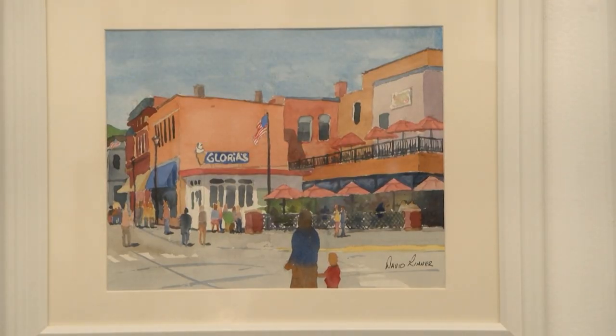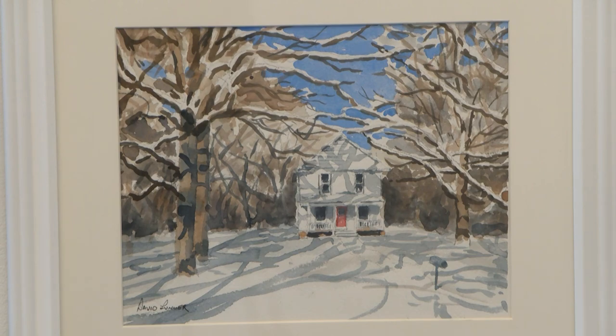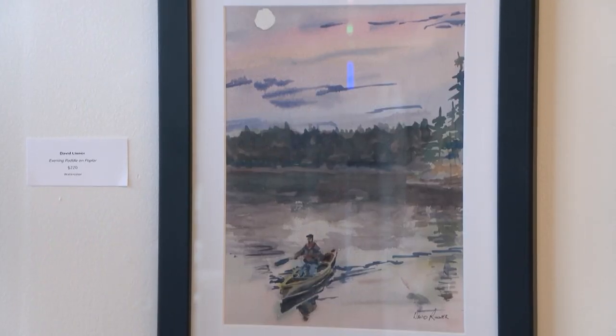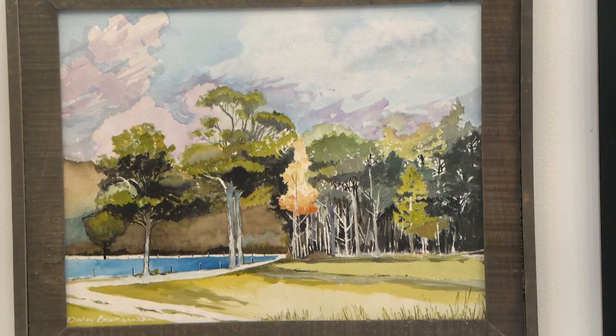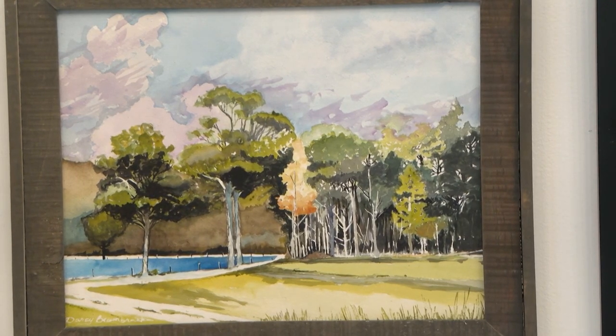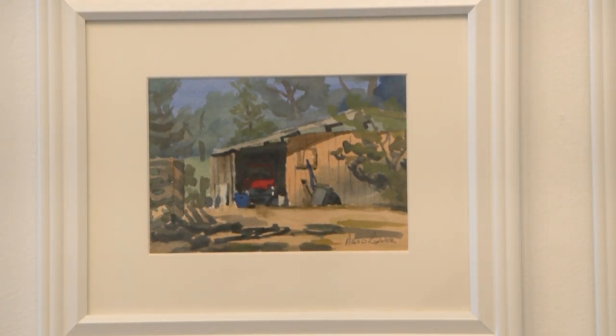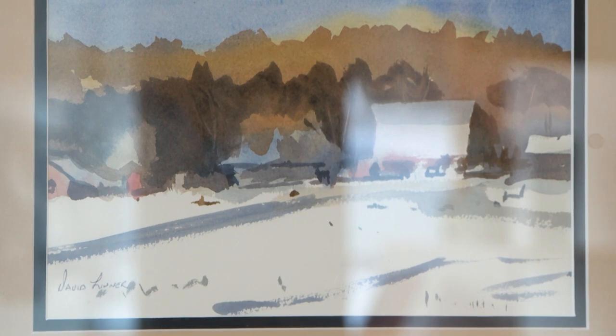Apple Valley artist David Linnar was not able to attend the opening reception, but Laporte artist Darcy Brambrink was able to give a trained eye's perspective on Linnar's work. He's got a lot of structure in his work, a lot of texture. You can see if there is a shoreline or a tree line or something, he's got texture and color in that so that you know that it's either far away or it's in front. He's very good at doing that, and I like his watercolors. I think he does a very good job.